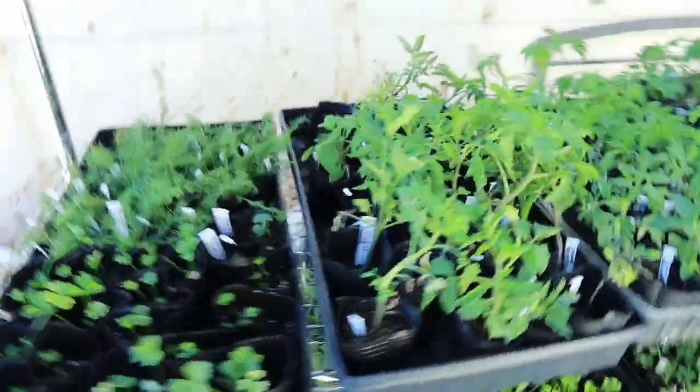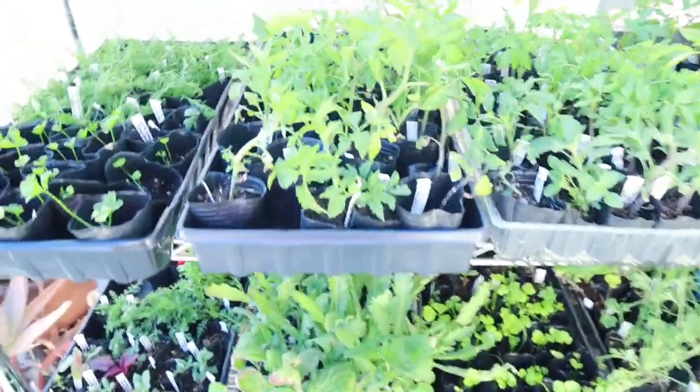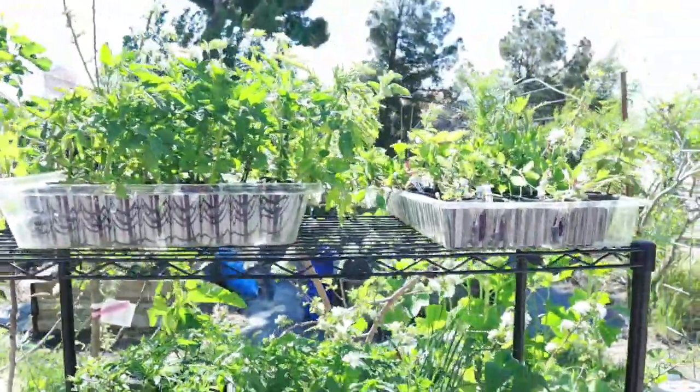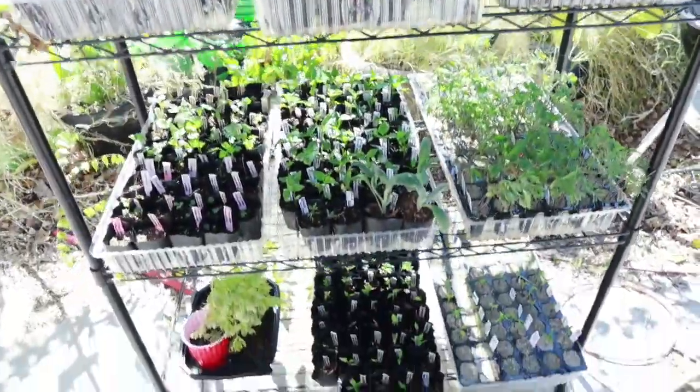So I guess that's it for the front yard. I have some stuff to show you in the backyard, so I'll take you out there right now. Here's all of my plants that I still need to plant out in my beds.